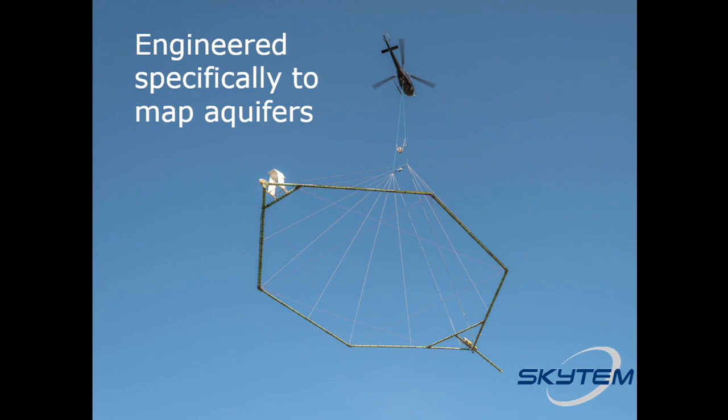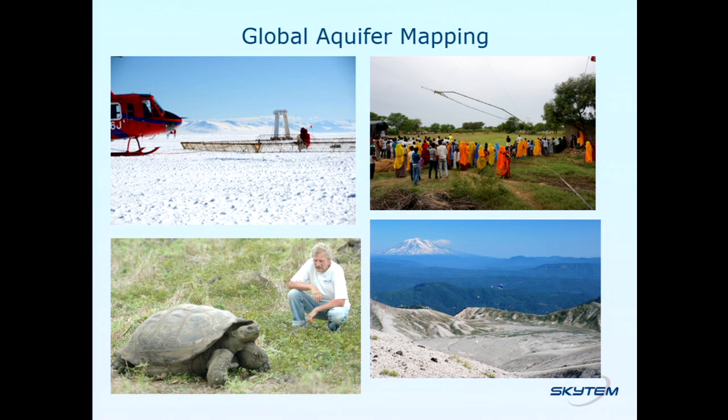Systems are engineered specifically to map aquifers — not all systems are the same. Just to make you aware of the work SkyTem has done around the world: the top left is Antarctica two years ago, where the National Science Foundation used airborne geophysics to map sea ice thickness. Top right is India — much like the USGS and Geoscience BC had done, they tested airborne geophysics in six areas and are now talking about mapping the entire country. Bottom right shows a helicopter and system mapping at Mount St. Helens, with the USGS using it to map water under the volcano. Our founder and CEO, Kurt Sorensen, surveyed a Galapagos island. On the Galapagos island people were leaving plastic water bottles behind, so the Darwin Foundation, the French government, and others got together to see if we could map groundwater on the island — and indeed we did.